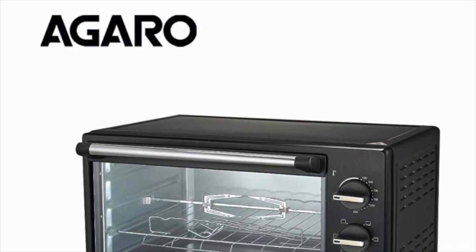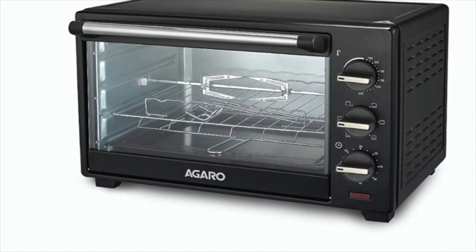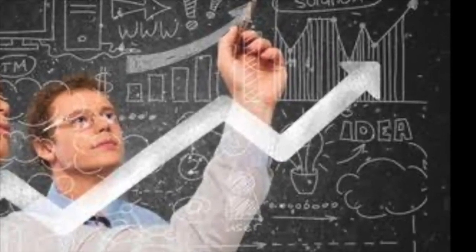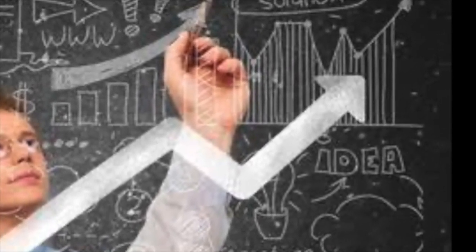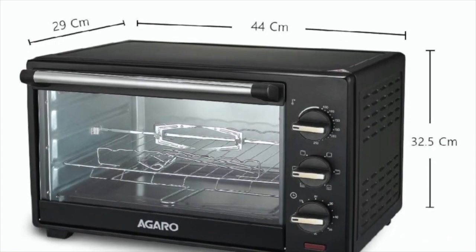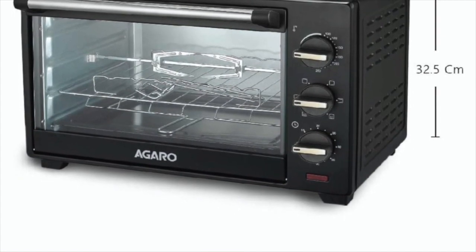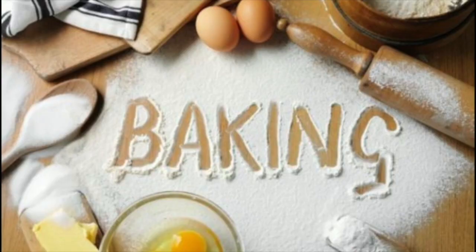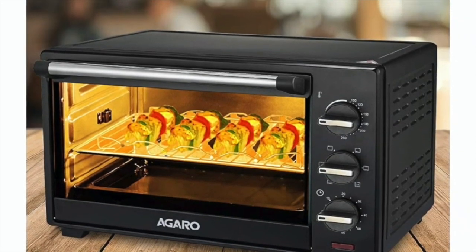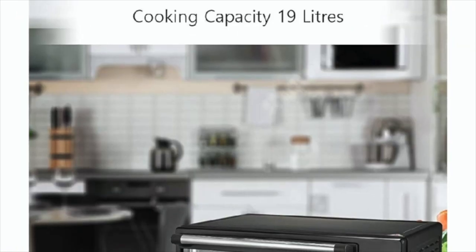The next best OTG is the Agaro Marvel Series M19, a 19-liter Oven Toaster Griller with rotisserie. After great research and development by international experts, Agaro brings a kitchen appliance with great features and technologies. It comes with a compact sophisticated design, black matte finish body, a capacity of 19 liters, and a powerful heater of 1000–1800 watts for baking, grilling, toasting, and rotisserie. It also has a 0–60 minute timer that automatically stops and rings a bell.